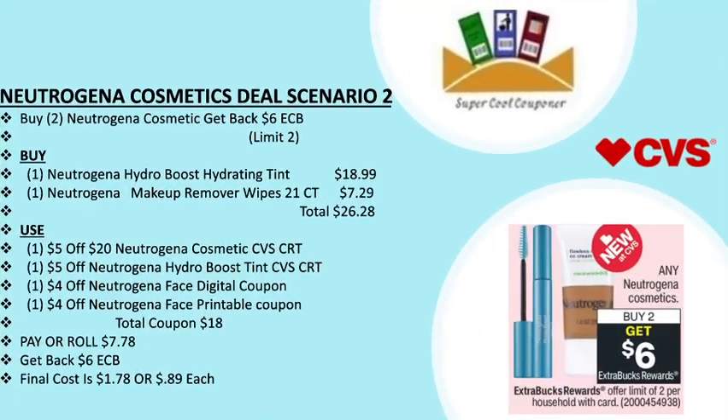Neutrogena scenario two: buy two and get back a $6 ECB, limit two per household. Grab one Neutrogena Hydro Boost Hydrating Tint Powder for $18.99 and one Neutrogena makeup remover wipe 25-ct for $7.29, totaling $26.28. Use one $5 off $20 Neutrogena cosmetics CVS CRT, one $5 off Neutrogena Hydro Boost CVS CRT, one $4 off Neutrogena face digital coupon, and one $4 off face printable coupon. Total coupons are $18. Pay or roll $7.78, get back $6 ECB — final cost is only $1.78 or 89 cents each.